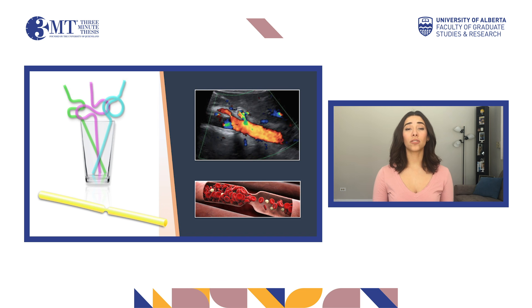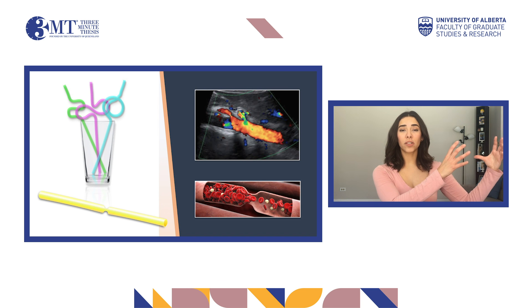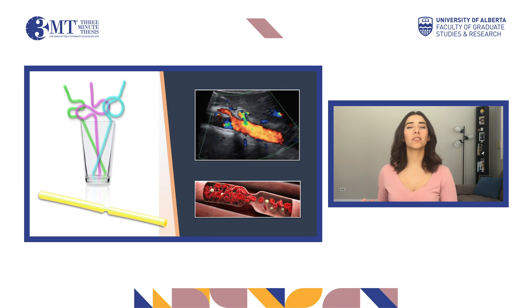When children receive a liver transplant, surgeons connect the vessels of the donated liver to the vessels of the patient, sometimes creating kinks, loops, or strictures which can modify the blood flow that the liver receives.